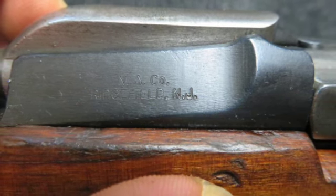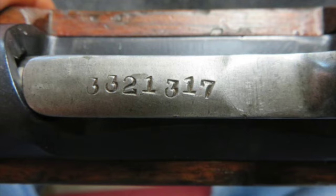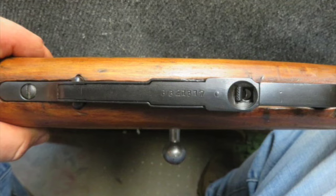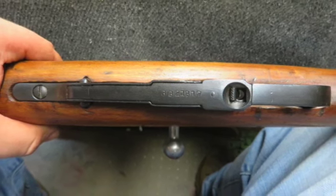This carbine is import marked on the right rear of the receiver and has all matching serial numbers including the barrel, bolt, and floor plate. The butt plate is unnumbered.